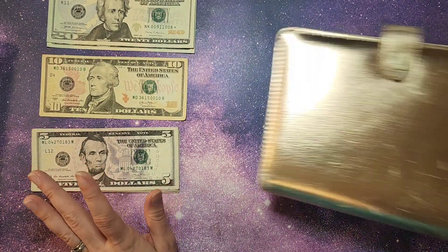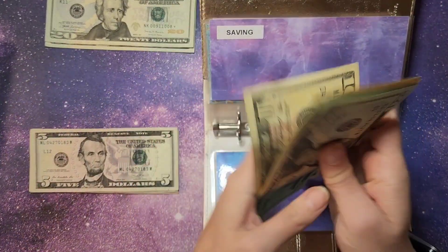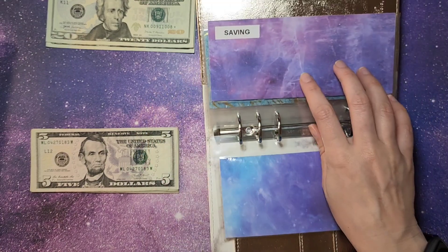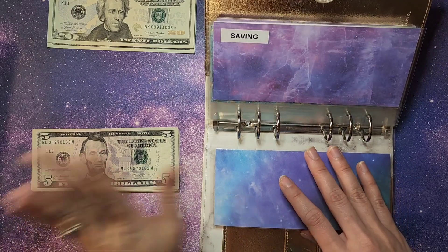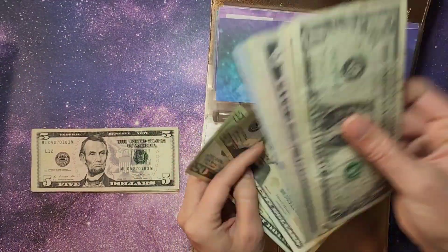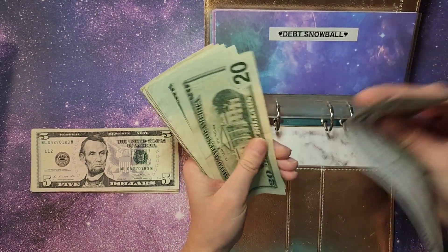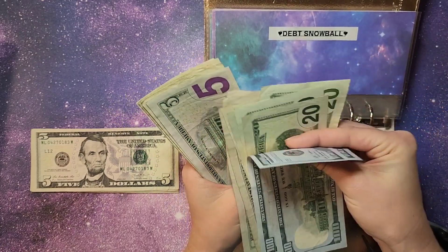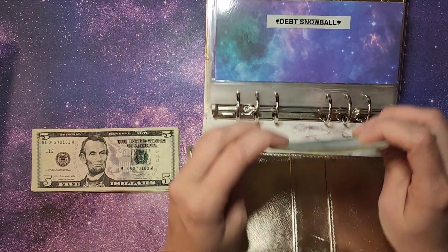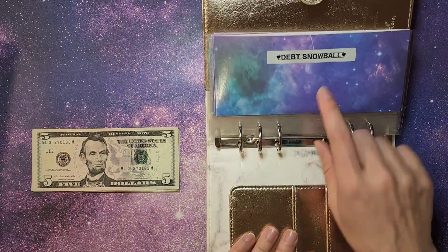The next one we're going to stuff is our debt and savings. Savings first — we are adding $10, so right now we have $90 sitting in savings. Some of this is from last month; I forgot to deposit it, but I'll do it next month. I only like to make one trip if possible. For debt, we are adding $40 this week. Let's see if we've hit $300 yet — we're at $309 in our debt snowball. I said last week I was hoping to reach at least $500 by the end of this month — we're at $309, so we're on the right track.